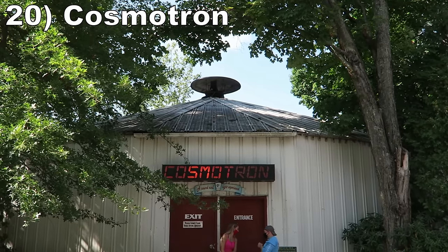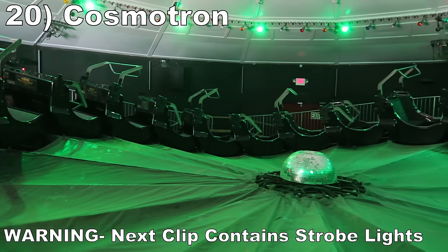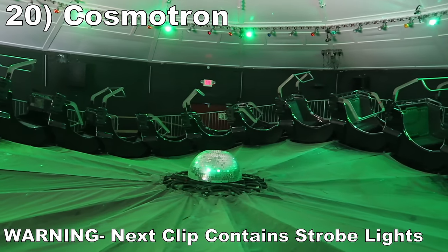#20 Cosmotron — This indoor Wisdom ride's Himalaya isn't the most intense. The ride is on the smaller side, only offering minimal laterals. But it features a long cycle traveling both forwards and backwards, and it's indoors with a decent light show and random music.